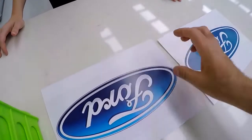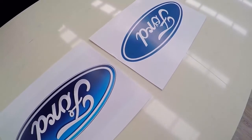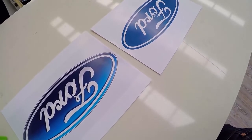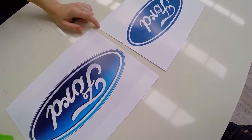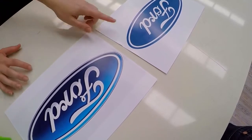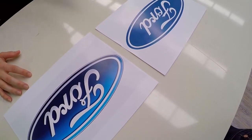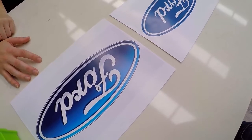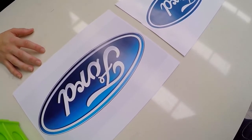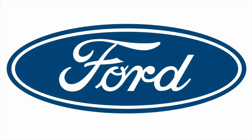I showed the two logos to more people, asking them to look only at the letters and ignore the colouring. Most pointed to the logo without the curl. When asked why, one person said: 'This looks like an F — but that looks like old school.' And that observation was spot on.